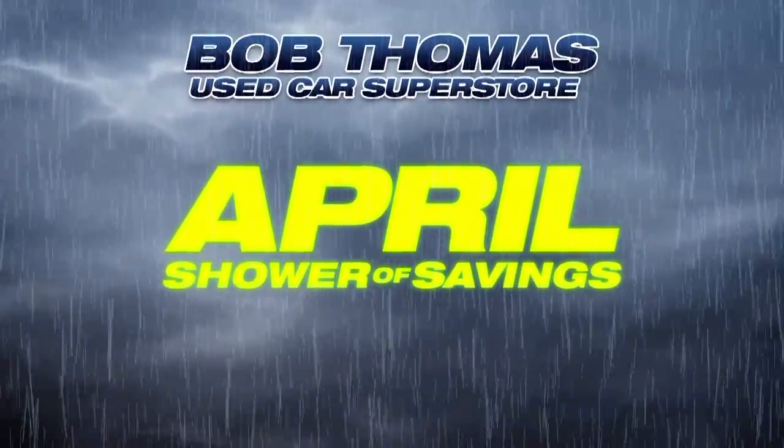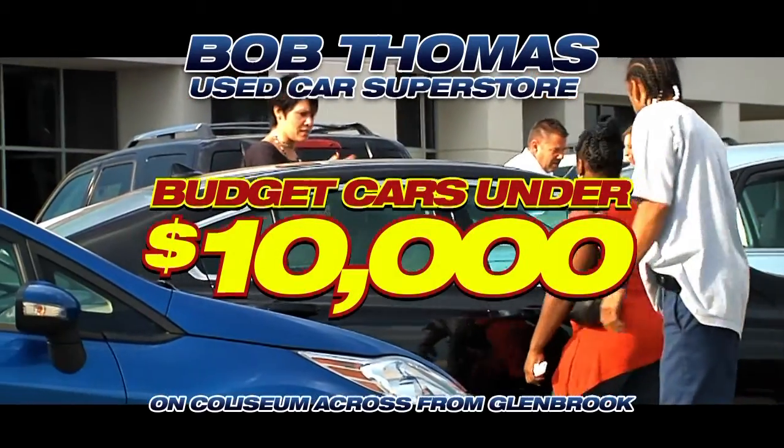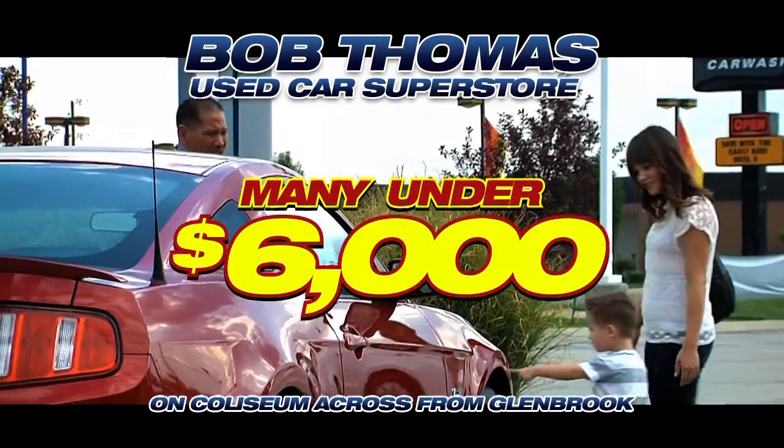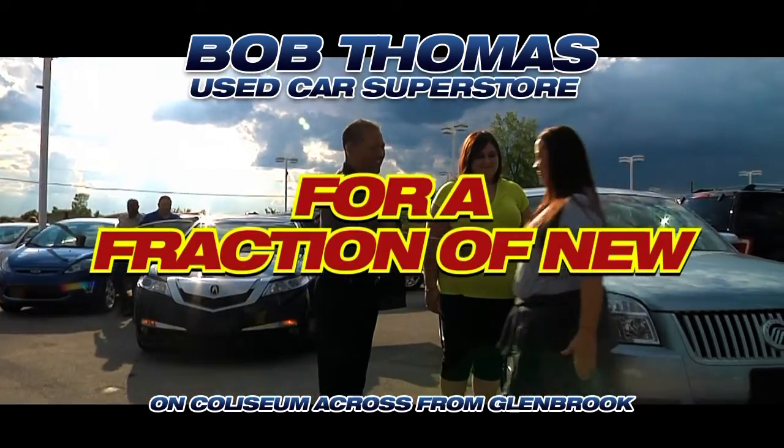It's an April shower of savings at the Bob Thomas Used Car Superstore. We're clearing the lot of everything, including a big selection of budget cars under $10,000, many now under $6,000. These are special purchase cars, full factory warranties, look new, drive new for a fraction of new.